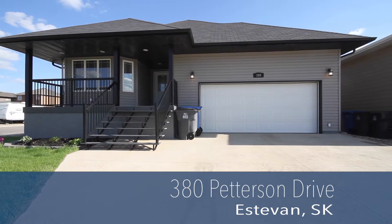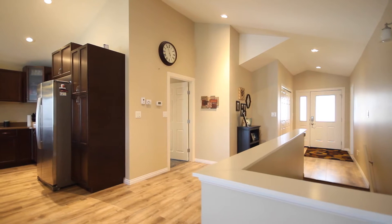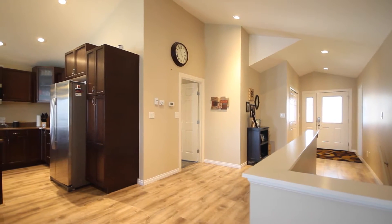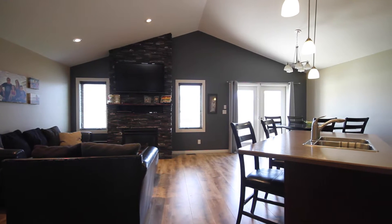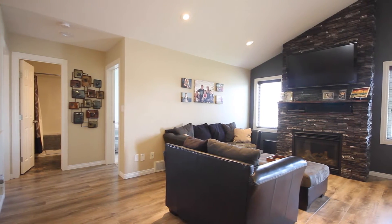Pristine bungalow located in the heart of Trojan near Kensington Greens Park. This bungalow features a unique open layout among the living room, dining room, and kitchen.